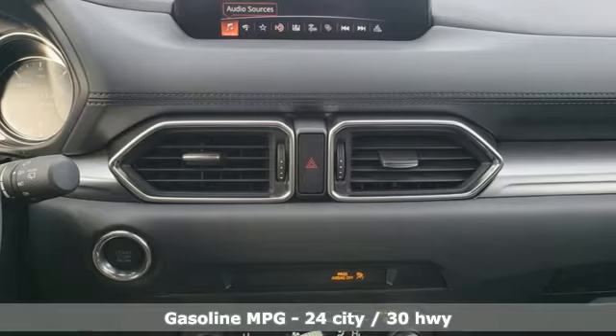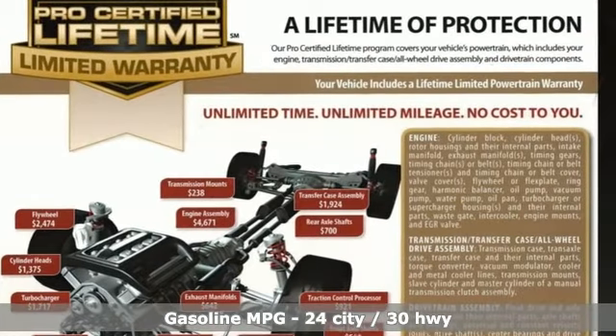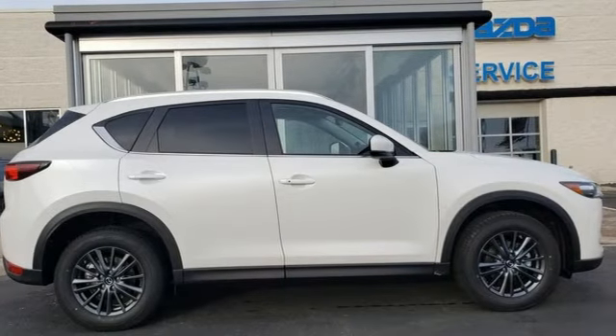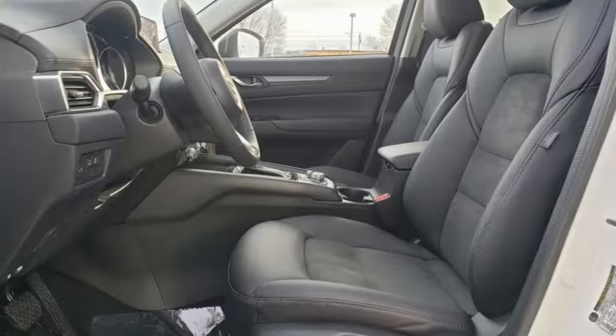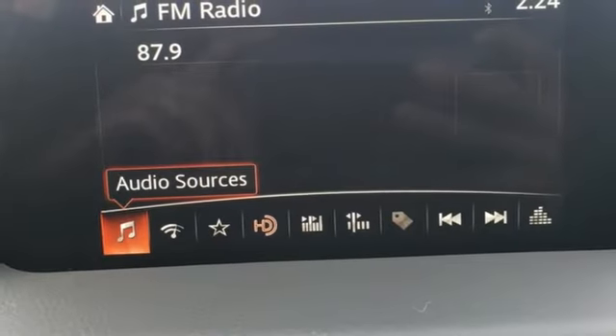Inline four-cylinder engine, dual-zone climate control, streaming audio, auto-dimming rear view mirror, manual tilting steering column, wireless phone connectivity, external memory control, express open sliding and tilting sunroof, three 12-volt power outlets, and doors and push button start proximity key.